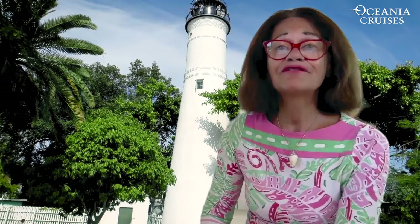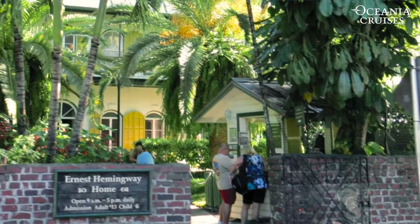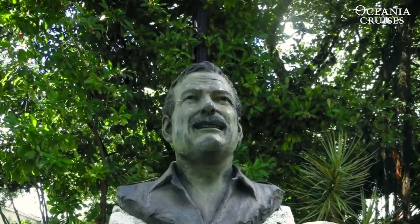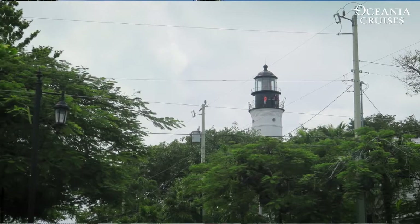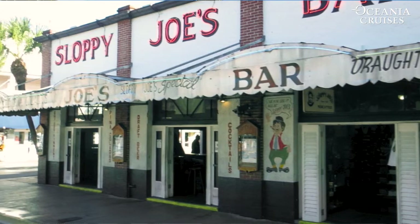And if you have any time left over, walk across Whitehead Street, because there you'll find the Hemingway House, another Key West favorite. It's lucky for Ernest Hemingway that the Key West lighthouse was so close by, because he used the lighthouse's beam to guide him home on those nights when he stumbled out of Sloppy Joe's after enjoying one too many daiquiris.